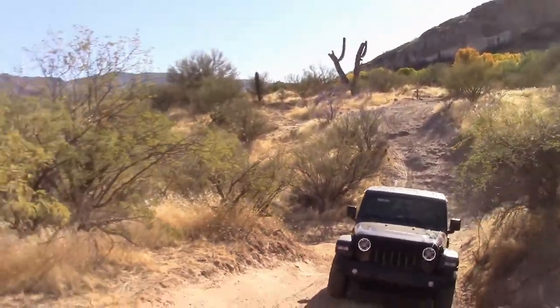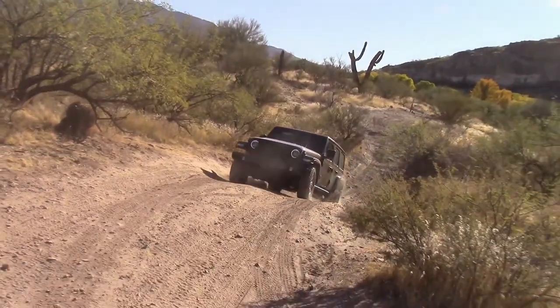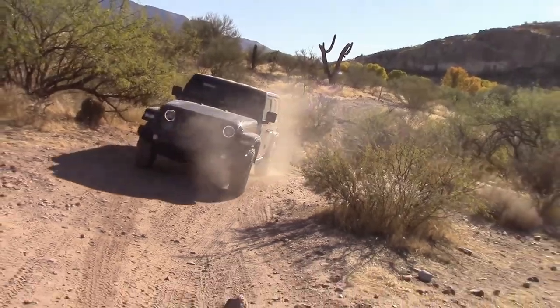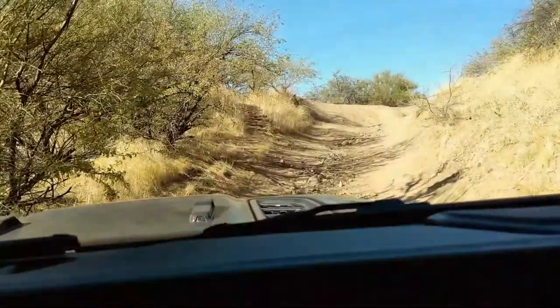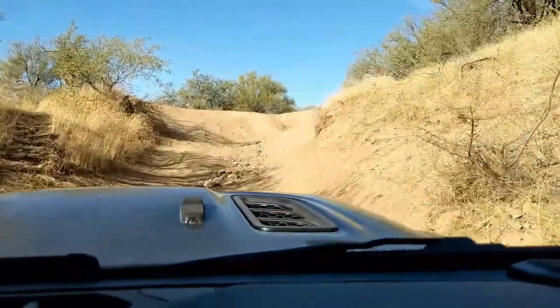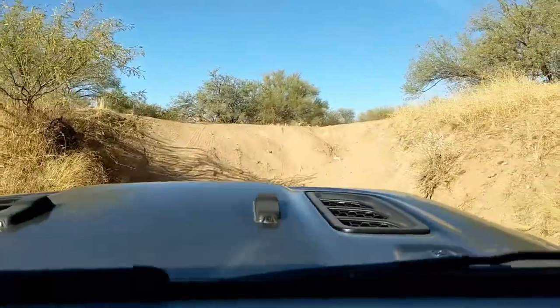I think he might have even gotten a little sideways. This little climb out of a wash was actually about 20 feet tall and proved to be more intimidating later coming the downhill direction.